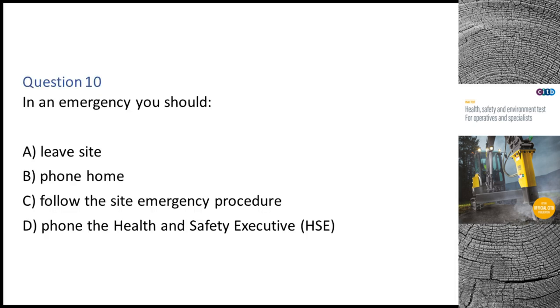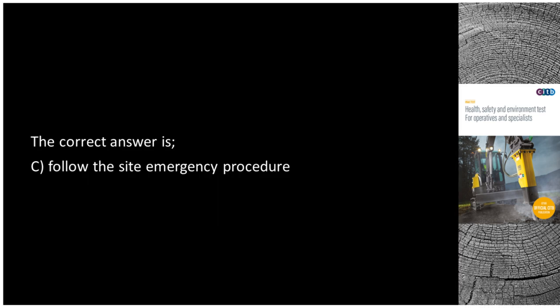Question 10. In an emergency you should: A. Leave site. B. Phone home. C. Follow the site emergency procedure. D. Phone the Health and Safety Executive (HSE). The correct answer is C: Follow the site emergency procedure.